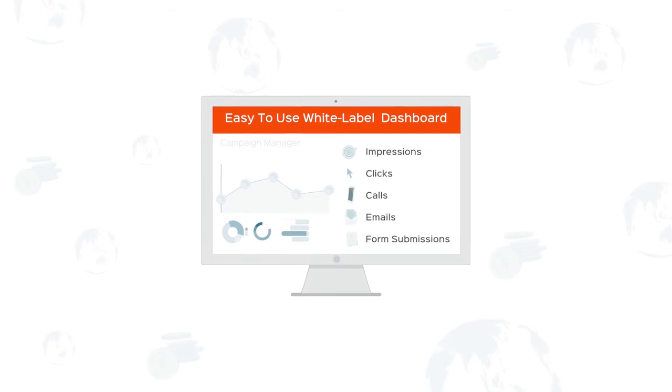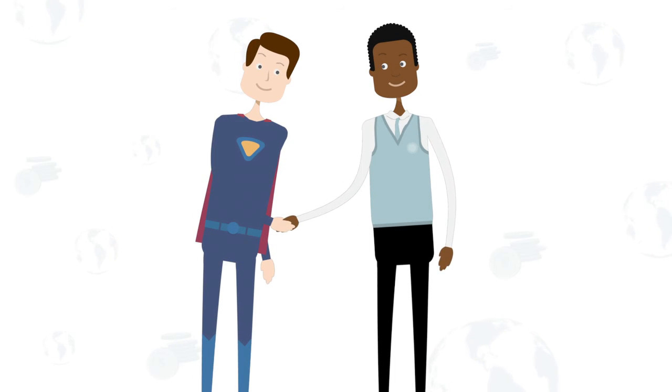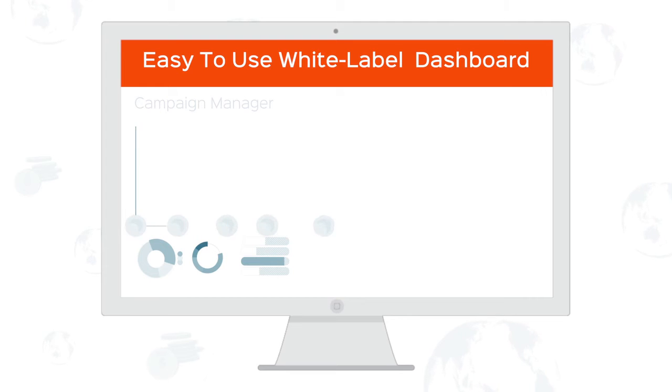Get maximum ROI with a paid search tool that optimizes to the keywords that are getting results, not just clicks. Be your client's hero and show instant results with first-page ads. Manage every campaign in one easy-to-use, white-label dashboard that features in-depth reporting.